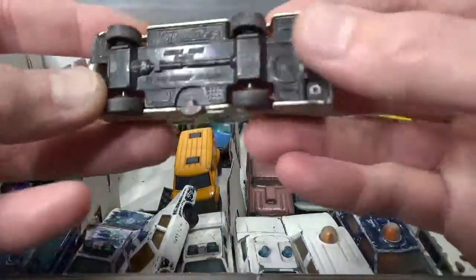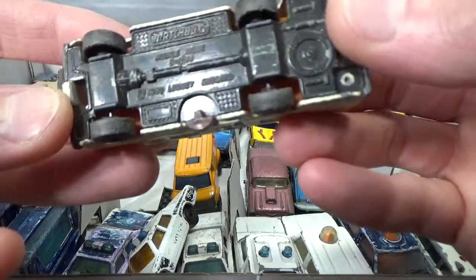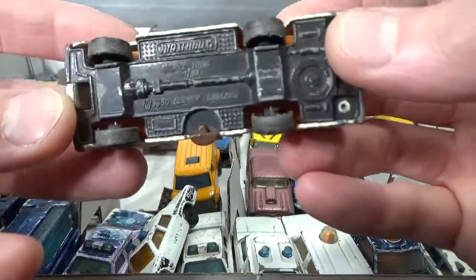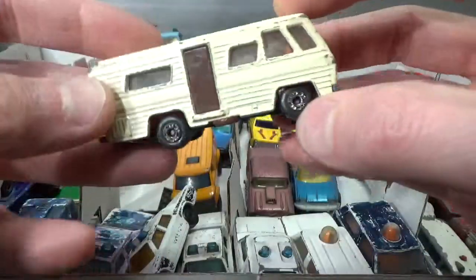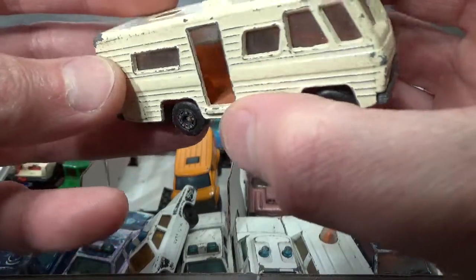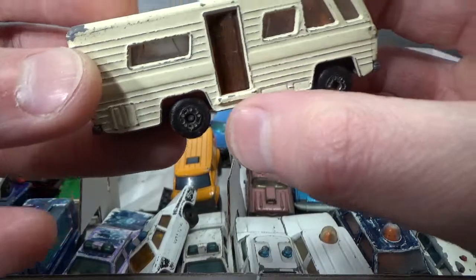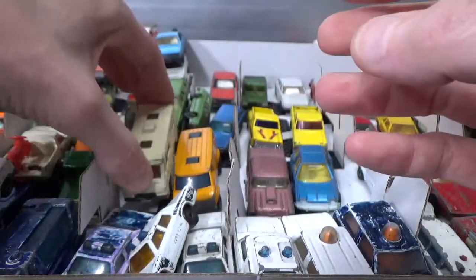Here we have a Matchbox mobile home in 1-to-114 scale, copyright of 1980. Looking very good — it still has its door. Please do come in! Quality piece by Matchbox.